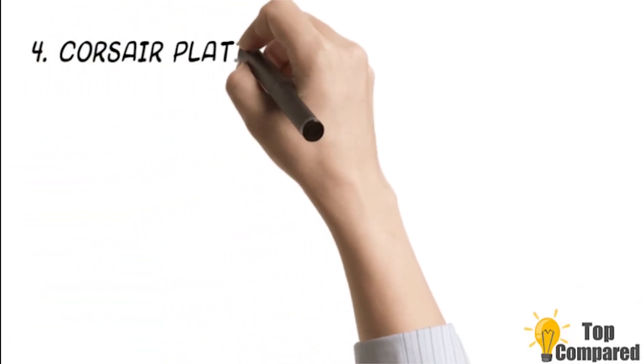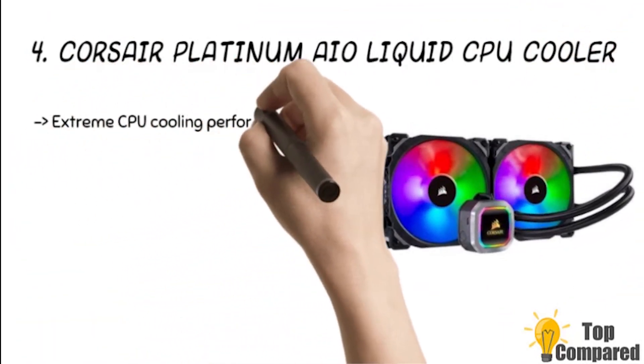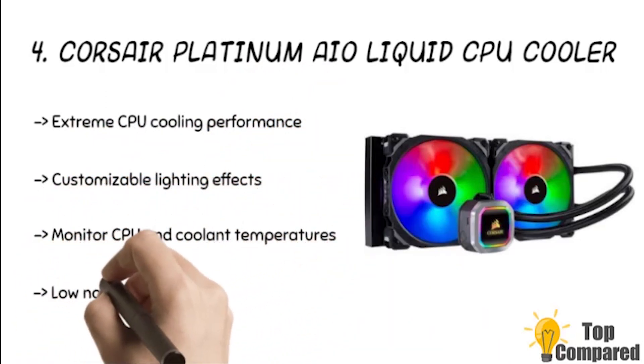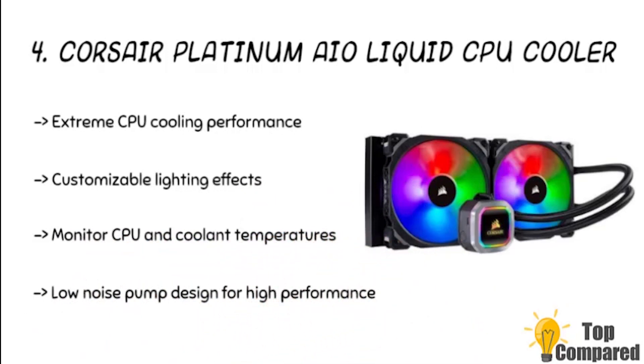The 4th product is the Corsair Platinum AO Liquid CPU Cooler. The cooler has a thermally optimized cold plate and a low pump design for quiet cooling. The Levitation PWM fans offer a blast of color thanks to the Pro Series RGB fans. The fans' airflow is 97 CFM, and Corsair software allows you to control the cooler and pump speed.